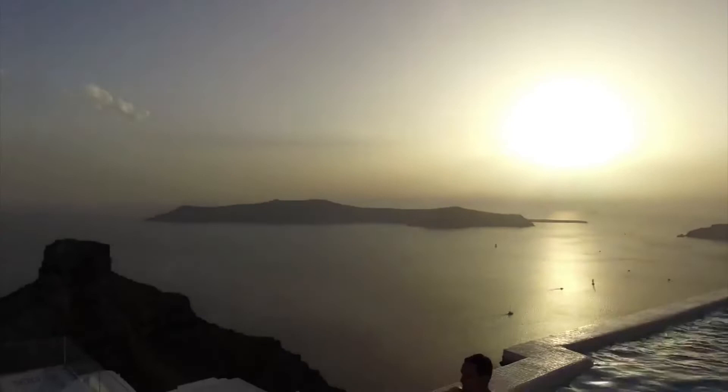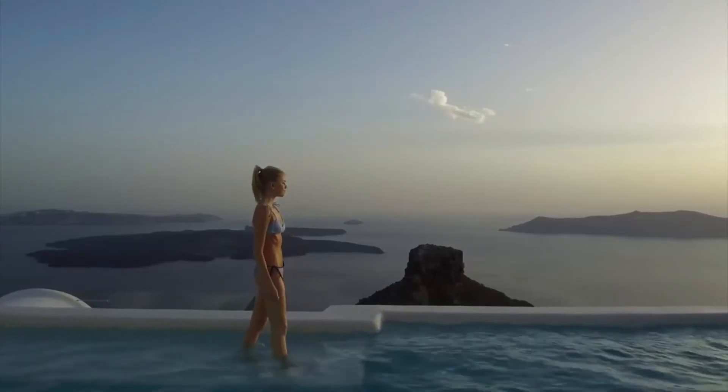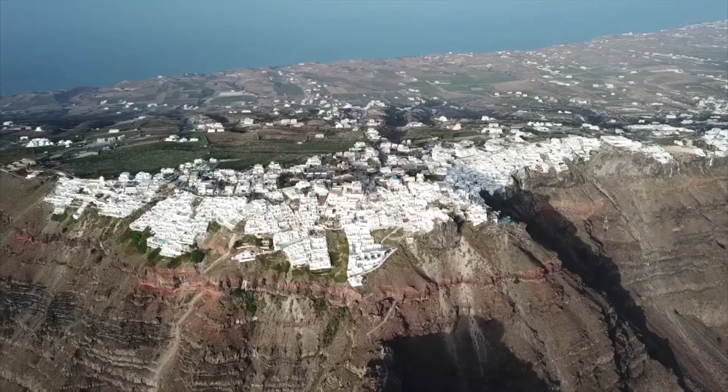The infinity pool with breathtaking sea views is the centerpiece of the property. You can expect a wealthy clientele, as Astarte Suites has high-end and unparalleled services.